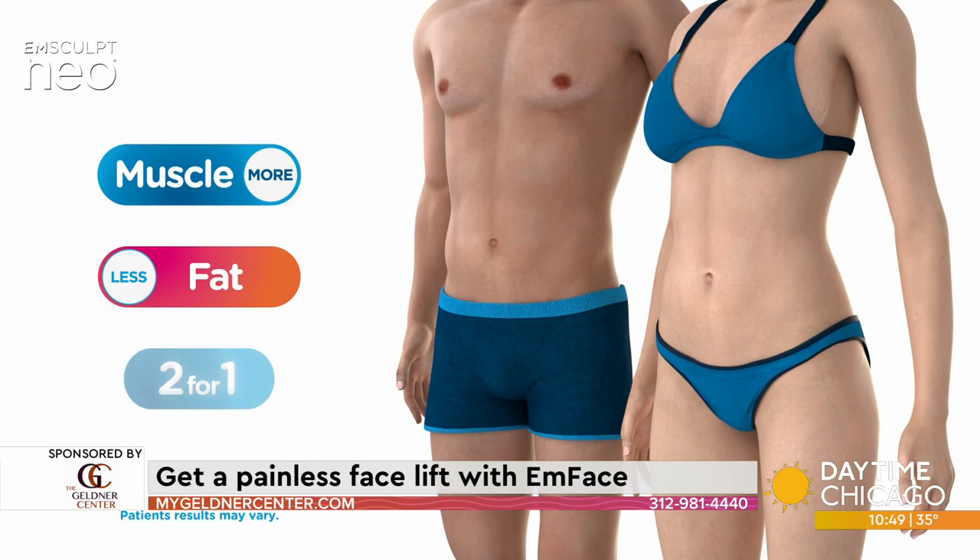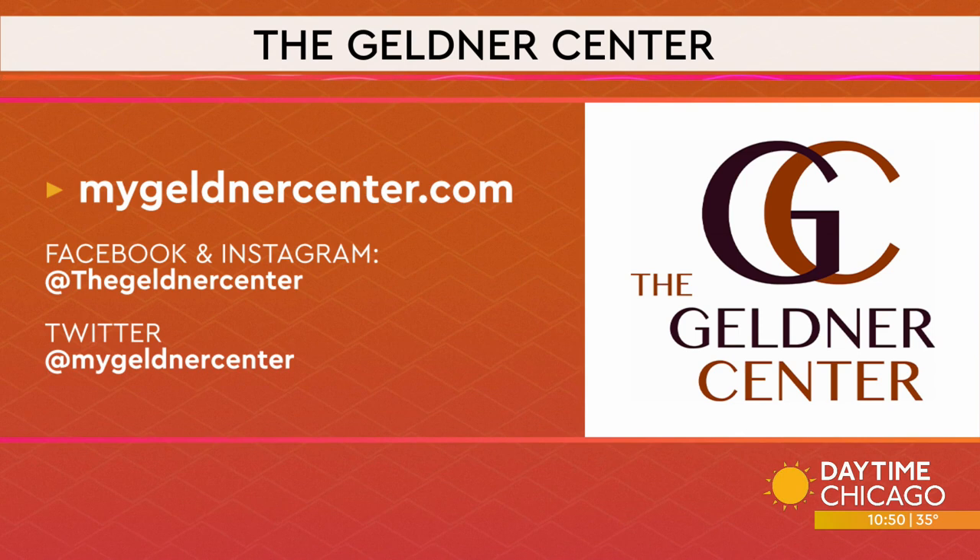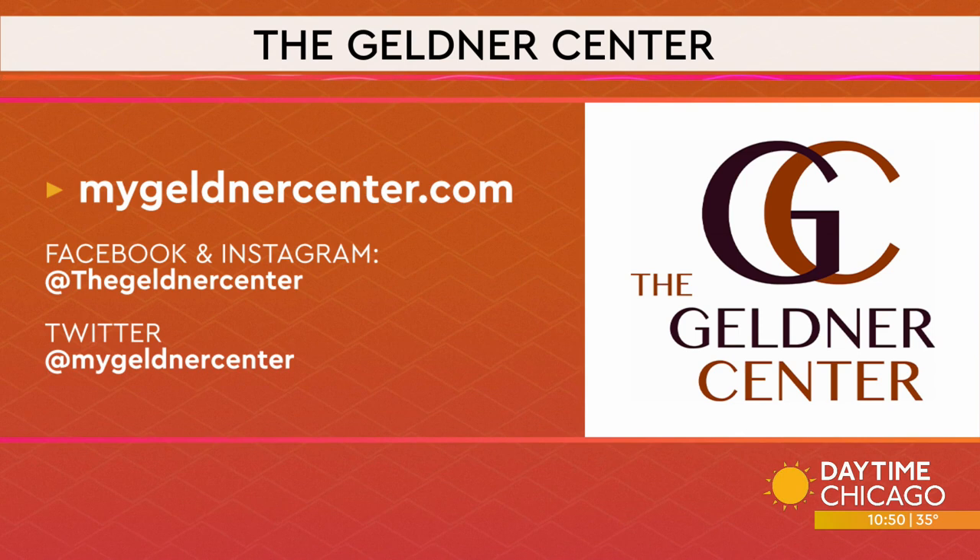For more information about M-Face, reach out to the Geldner Center in Chicago. Visit mygeldnercenter.com. You can also follow their social media pages. They have special holiday pricing for M-Face and M-Sculpt right now, and when you buy two fillers, you get the third for half price. These offers are good through the end of the year.